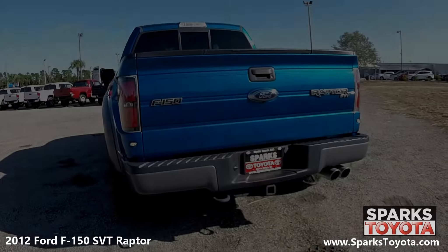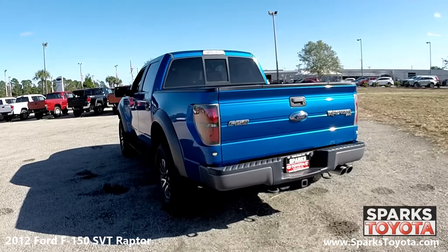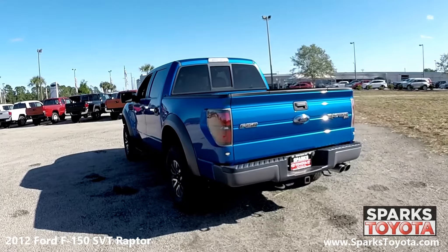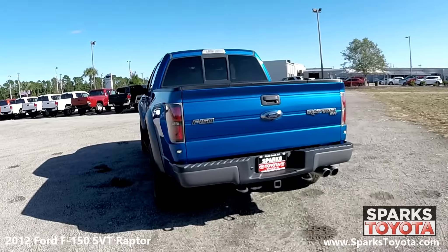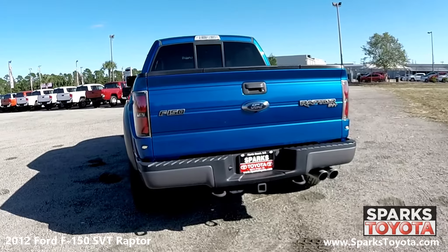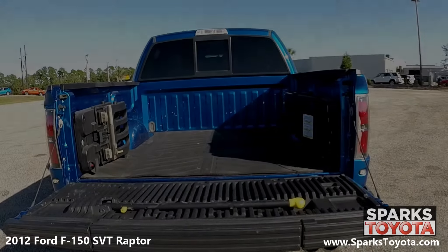Here at the back of the SVT Raptor, you can see the unique dual muffler and the tow package with sway control. You can also see the blacked-out tail lamps, rear marker lights, the tow hooks, and the removable tailgate with a key lock and lift assist.